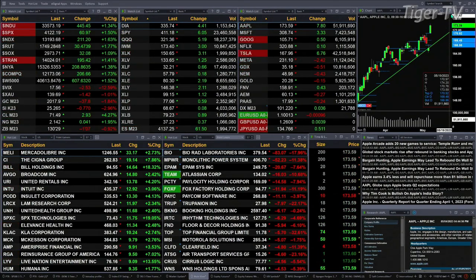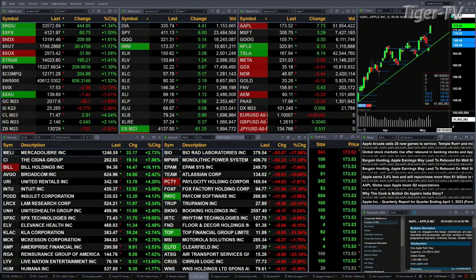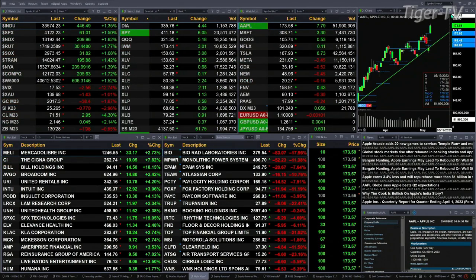You've got gold down about 38 bucks, silver's off 77 cents, light crude up nearly three dollars, natural gas up four pennies. The 30-year Treasury is trading at 130.29, off 1.7 ticks. The U.S. dollar index is trading up about a nickel right now at 101.24.